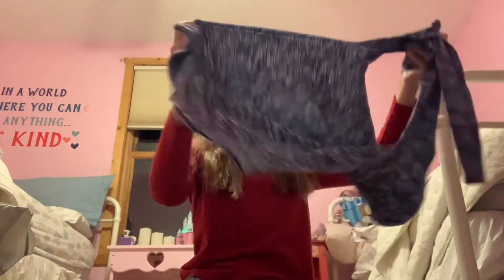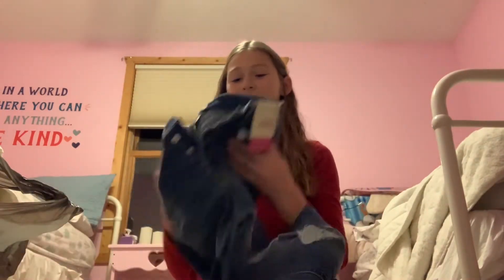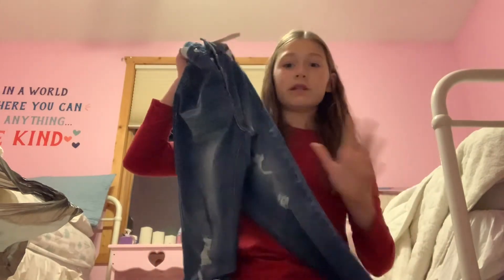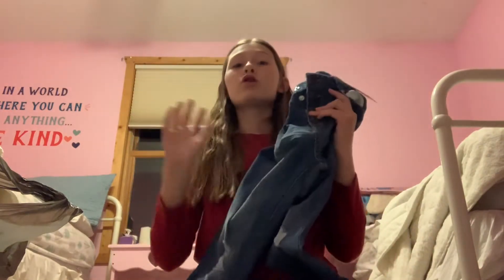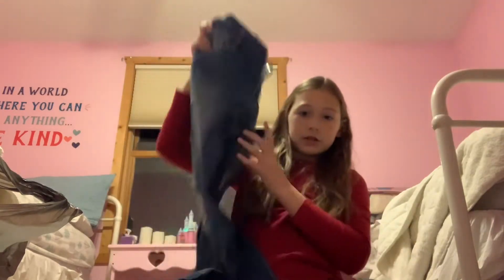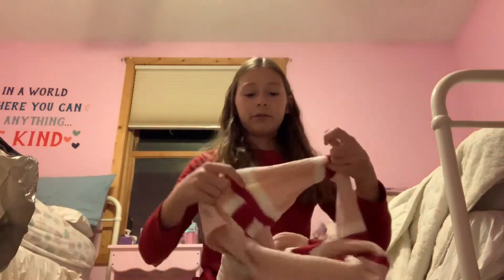The next thing I got are these high-waisted skinny jeans with rips in them. I love these — I tried them on in the changing room and they are so cute. They're button-up jeans too, and I absolutely love these.